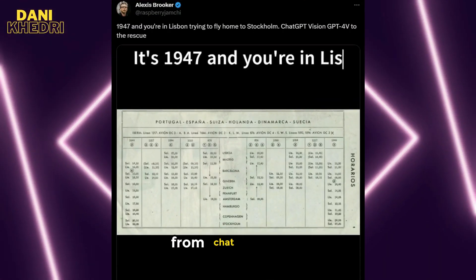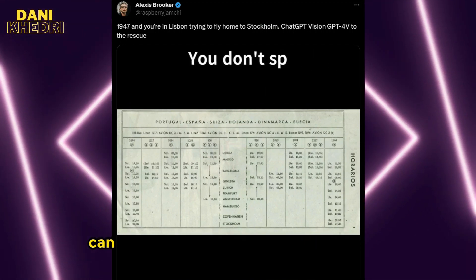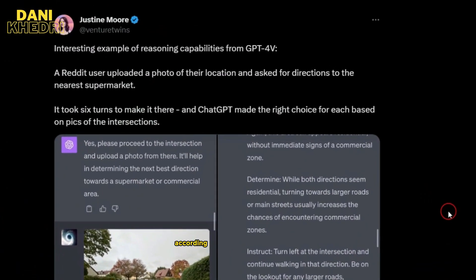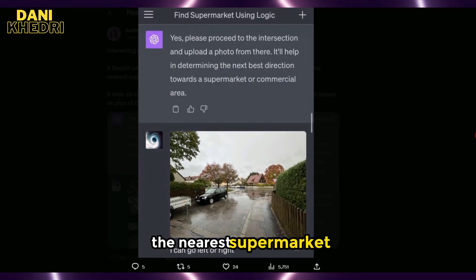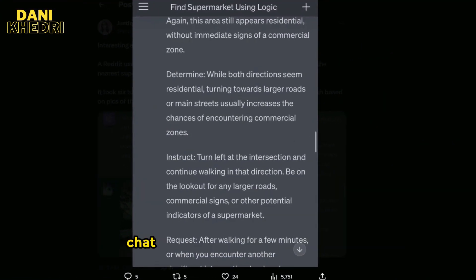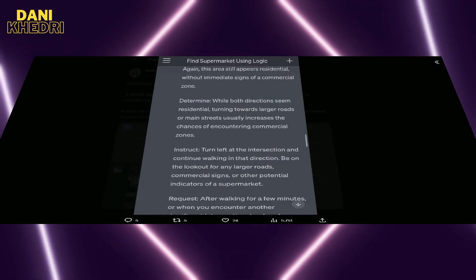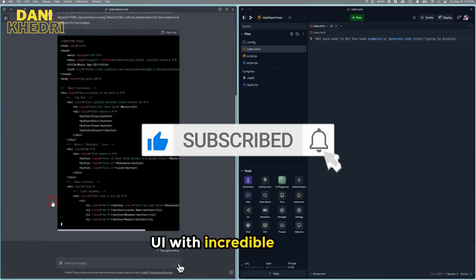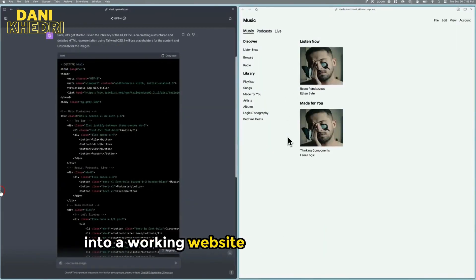This is what one user requested from ChatGPT: 'Help, I'm in Lisbon and need to get home to Stockholm. Let's pretend it is 1947. Can you help me fly home using this image?' It seems like it can even help with time-traveling issues. According to another post, a Reddit user posted a picture showing their current location and wanted to know how to get to the nearest supermarket. What's remarkable is that it took six rounds of interaction with ChatGPT to guide them accurately to their destination, basing its directions on images of intersections at each step.